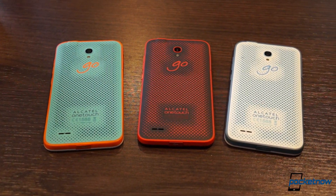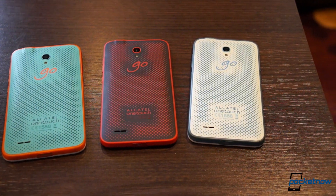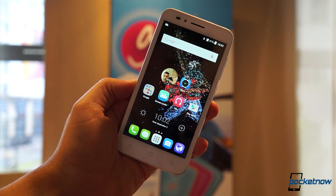Go Play. That's good advice, and it's also the name of a new smartphone from the fine folks at Alcatel OneTouch. I'm Michael Fisher with Pocketnow and this is a quick look from IFA 2015.